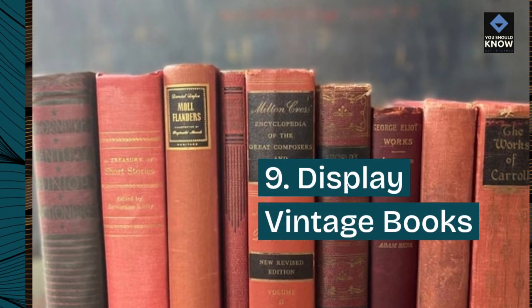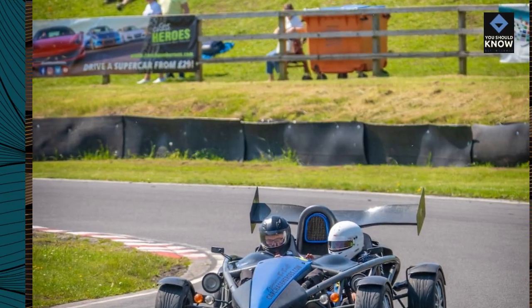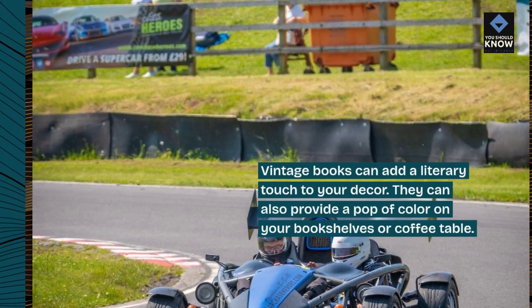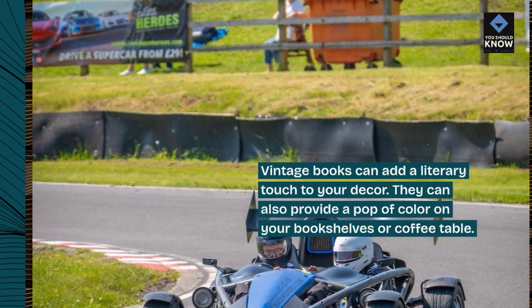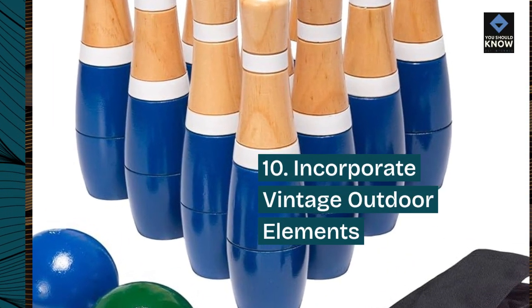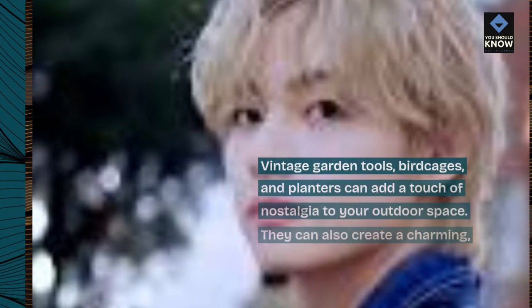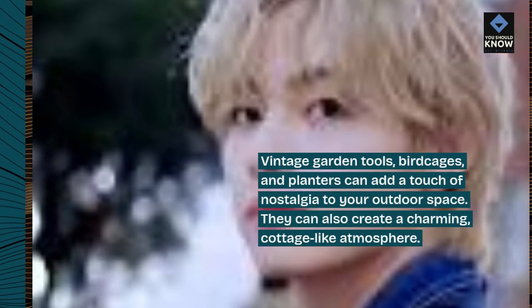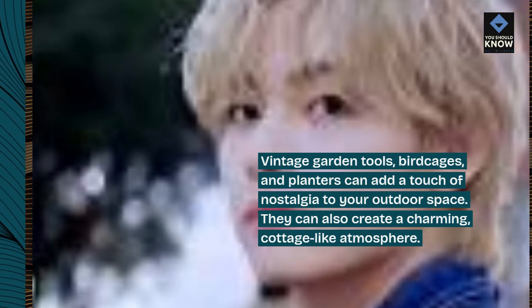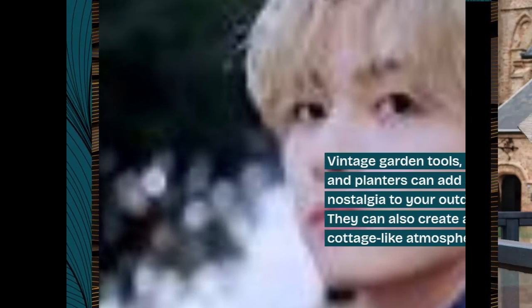9. Display vintage books. Vintage books can add a literary touch to your decor. They can also provide a pop of color on your bookshelves or coffee table. 10. Incorporate vintage outdoor elements. Vintage garden tools, bird cages, and planters can add a touch of nostalgia to your outdoor space. They can also create a charming, cottage-like atmosphere.